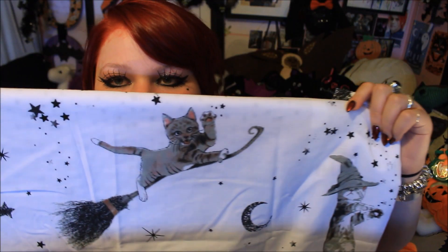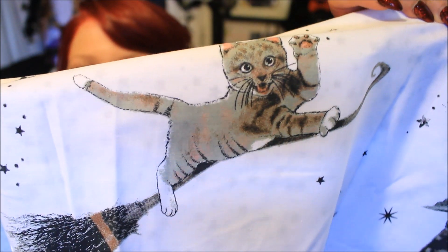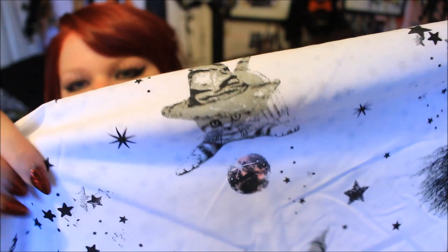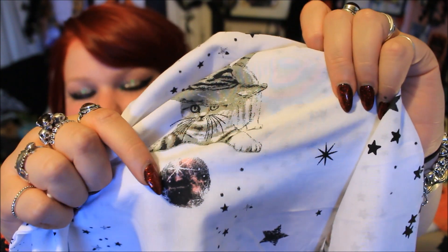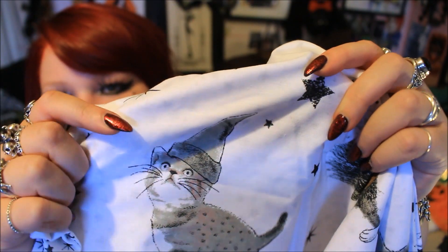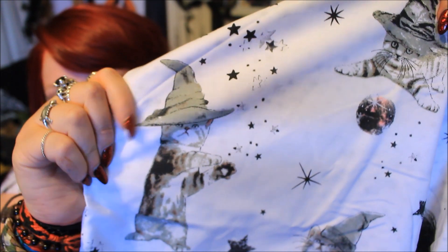This print is predominantly cat themed - it is called 'Wizard Cats'. It's basically all these cute little kittens doing different things. The first little kitten is on a broomstick, flying through the air with his little tummy resting on the stick. I love the little twirl on the end of the stick and all the details in the bristles. Then there's another little witchy cat who's got a witch's hat on, and I love this one so much because it feels like that's meant to be like a witch's ball, but also like a ball of string that the cat was playing with.